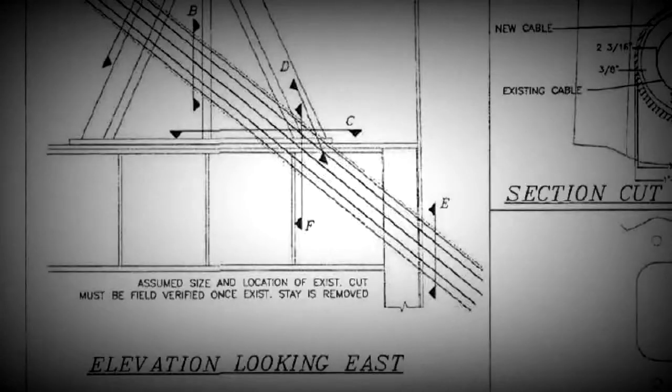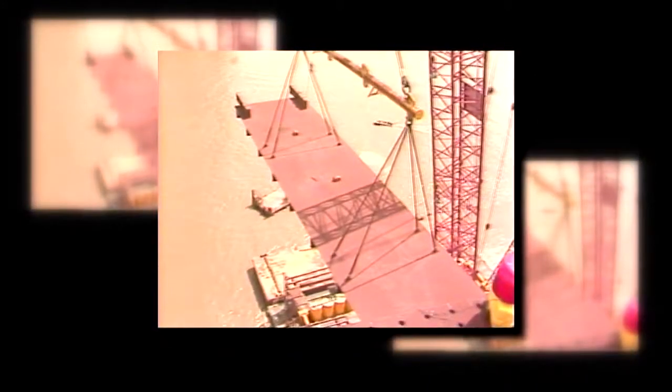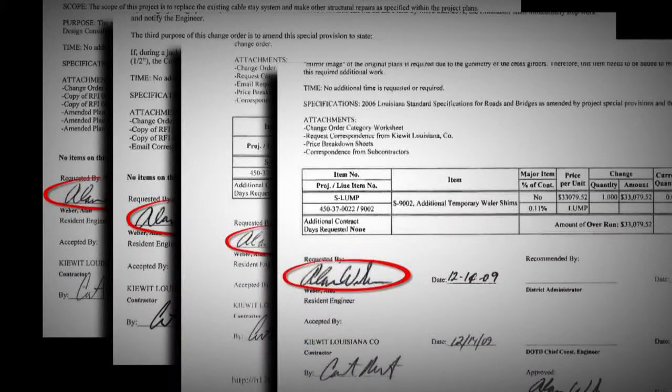But Fossier says it wasn't until Kiewit used lasers to survey the inside of the steel tower that anyone realized the measurements in the drawings did not match reality. Who's responsible — the state for not knowing the situation, or the contractor for not having the foresight? Fossier says the drawings were probably accurate initially but alterations could have been made in the '70s and never recorded. 'So why not do the laser survey on the front end and avoid the problem?' 'We learned from our mistakes there.'